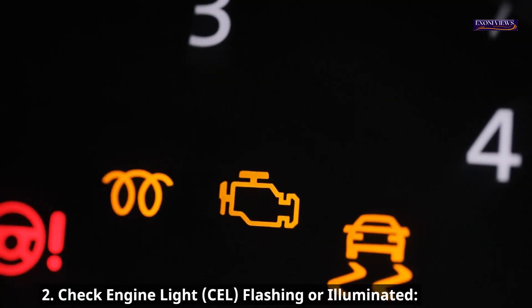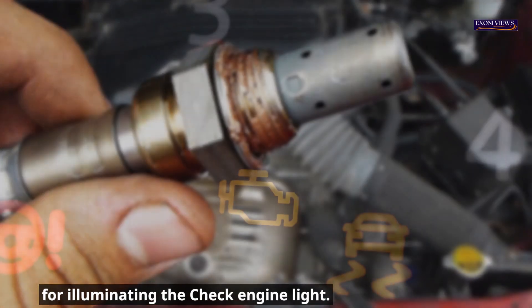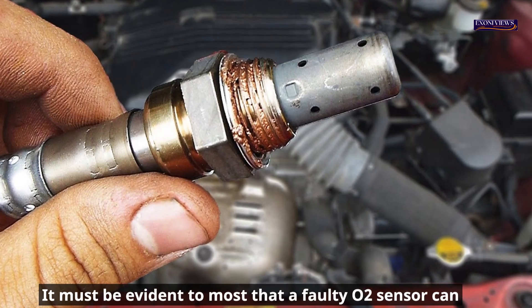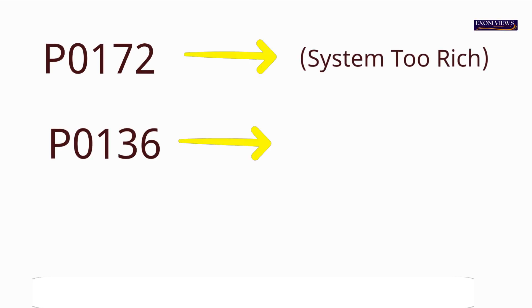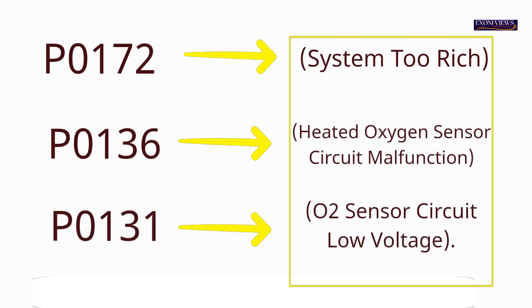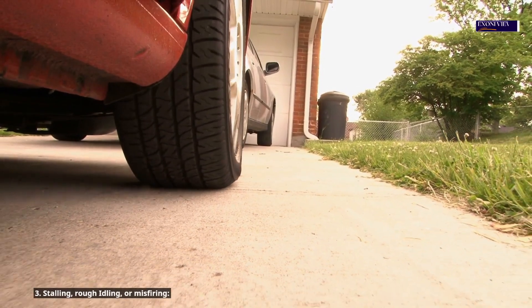Symptom 2: Check engine light (CEL) flashing or illuminated. A defective O2 sensor is one of the most common causes for illuminating the check engine light. Error codes you may see on newer models include P0172 (System Too Rich), P0136 (Heated Oxygen Sensor Circuit Malfunction), and P0131 (O2 Sensor Circuit Low Voltage). If you cannot diagnose the problem, contact your local mechanic.